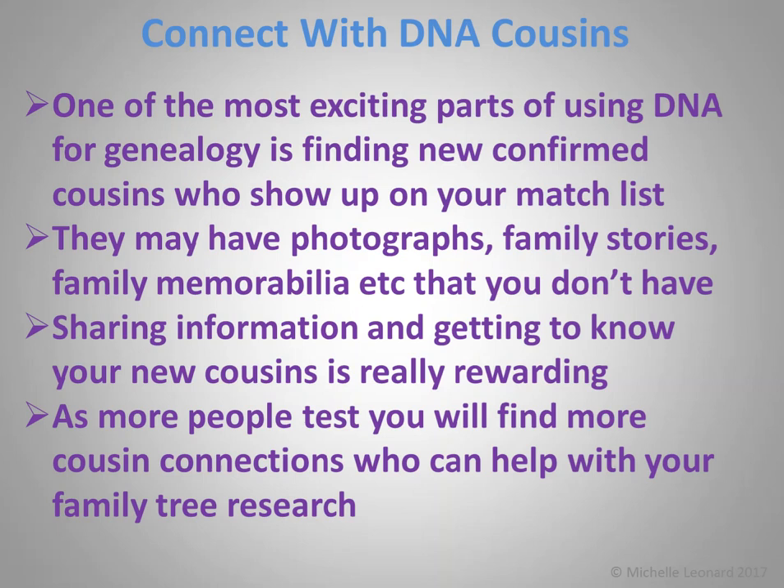Number five: to connect with new cousins. One of the most exciting parts of using DNA for genealogy is finding new confirmed cousins who show up on your match list. Try to contact them — many won't respond, but those that do may have photographs, family stories, or memorabilia that you don't have, or you may have things they don't. Sharing information and getting to know your new cousins is really rewarding. Over 9 million people have now taken an autosomal DNA test across all the different databases — over 5 million of those at AncestryDNA alone — and it's projected that this number will rise to over 20 million by 2020. Can you imagine how many cousin connections we're all going to have by then?